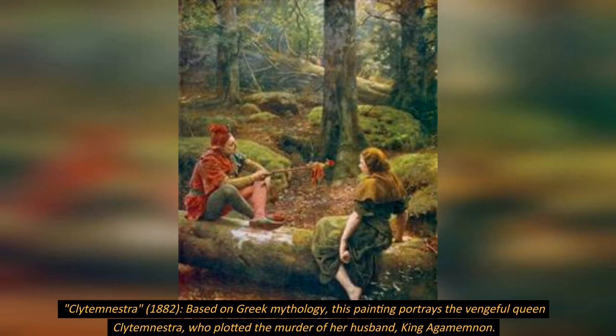Clytemnestra, 1882, is based on Greek mythology. This painting portrays the vengeful queen Clytemnestra, who plotted the murder of her husband, King Agamemnon.